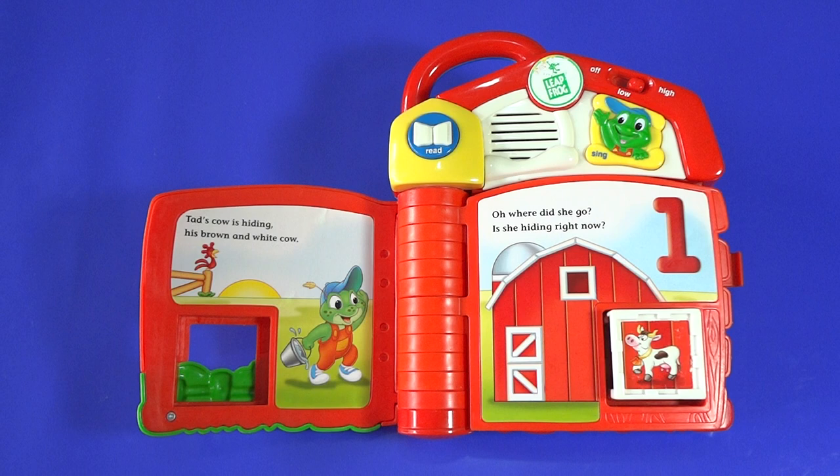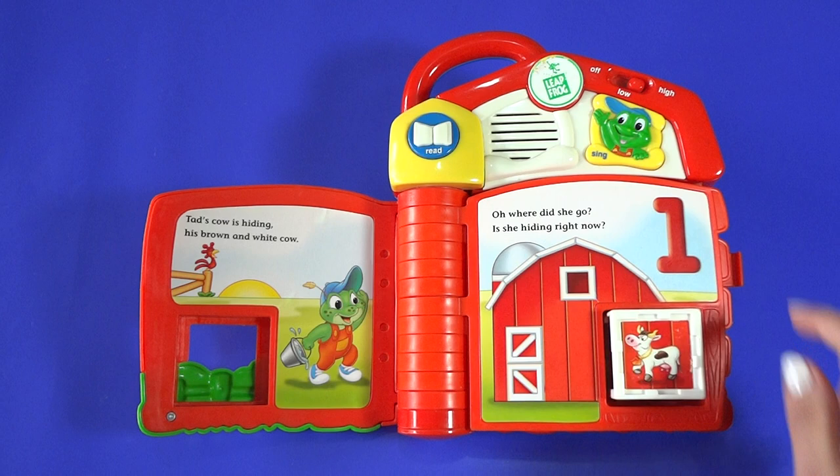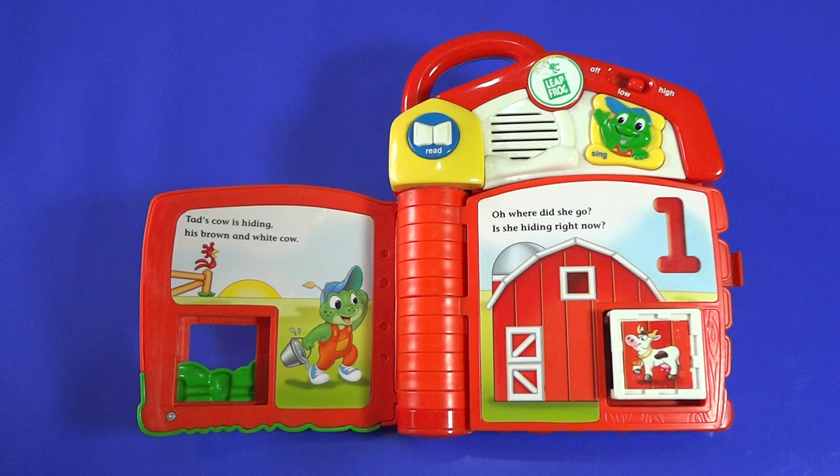Thank you. You found my cow. Now I have one cow. I'm Farmer Cat. I have one cow.